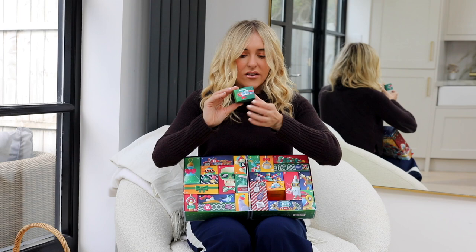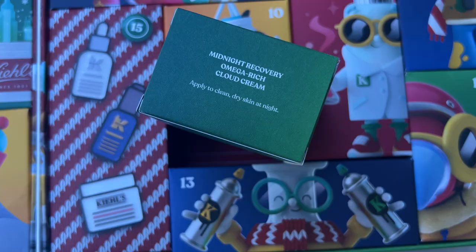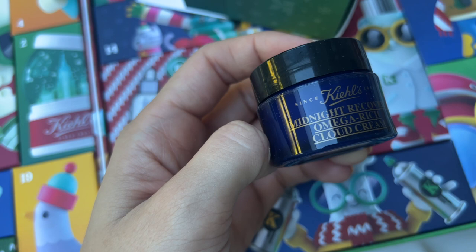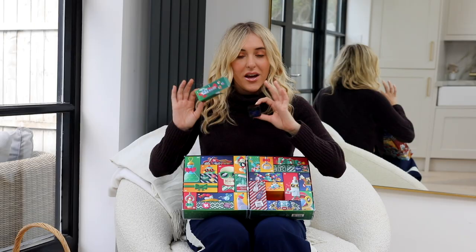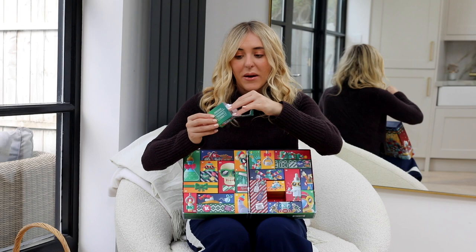Number one has a little helicopter on it, and it actually does say exactly what's inside on the box — no surprises. We have the Midnight Recovery Omega Rich Cloud Cream, one of the newer Kiehl's products with a cloudy, light texture. The Midnight Recovery range is, in my opinion, the absolute best Kiehl's range. The idea is it gives your skin the equivalent of an extra eight hours of sleep. The box also tells you to apply to clean, dry skin at night.